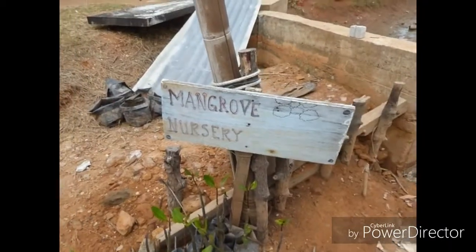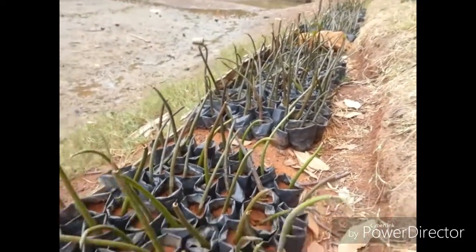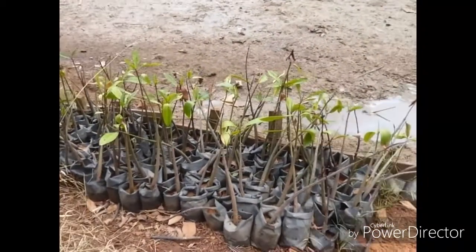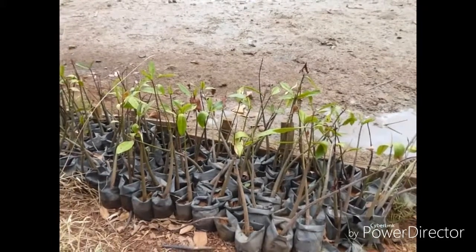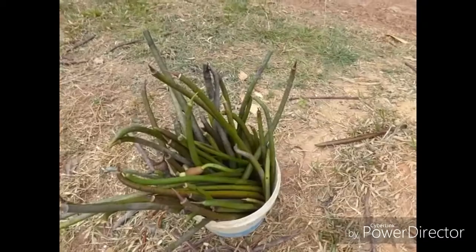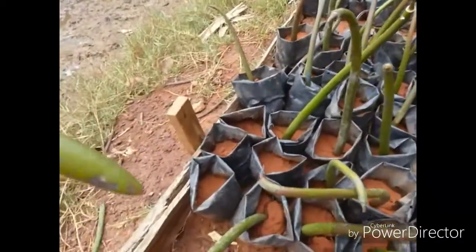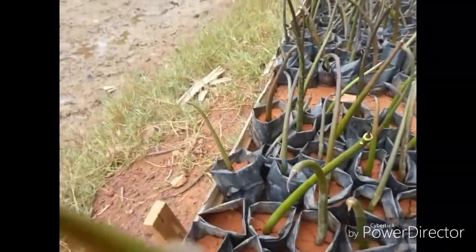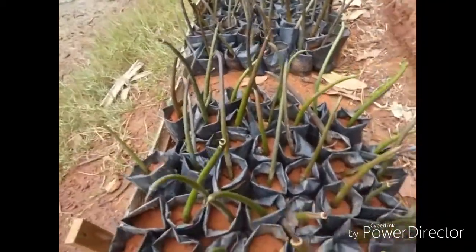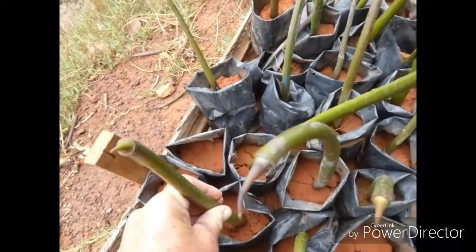Here we have the mangrove nursery. These are seeds that have been recently planted, and these have probably been here for a couple of months. They are now ready to be replanted out in the mangrove forests. Here are my mangrove seeds that I collected this morning. They get planted this end down — that's the top, that's the bottom. And there we go, that's planted.